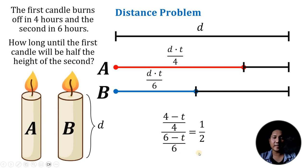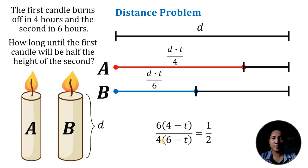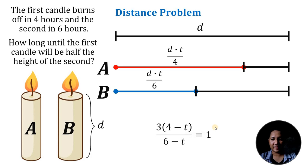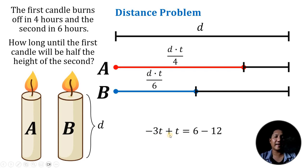So (4 minus T) over 4 divided by (6 minus T) over 6 can be rewritten as 6 times (4 minus T) over 4 times (6 minus T), which simplifies to 3 over 2 times (4 minus T) over (6 minus T) equals 1 over 2. Multiplying both sides by 2 over 3 gives (4 minus T) over (6 minus T) equals 1 over 3. Multiplying both sides by 3 and then by (6 minus T) gives 12 minus 3T equals 6 minus T. Adding T and subtracting 12 from both sides: negative 2T equals negative 6, so dividing by negative 2 gives T equals 3.